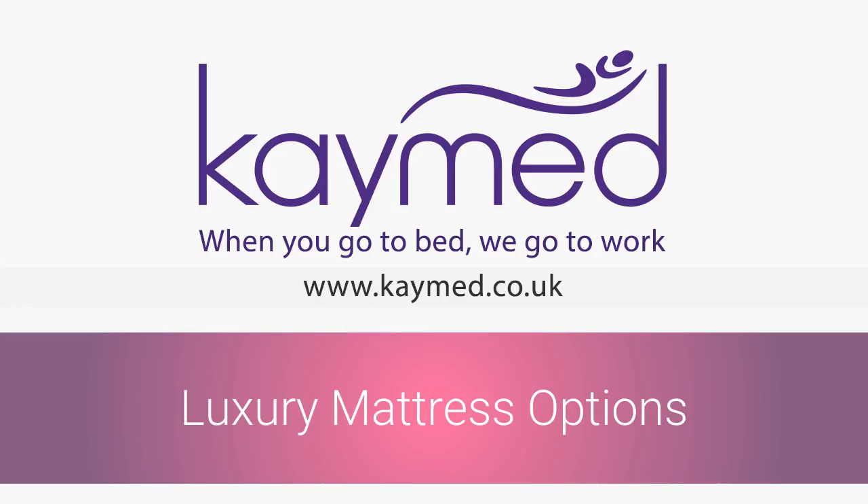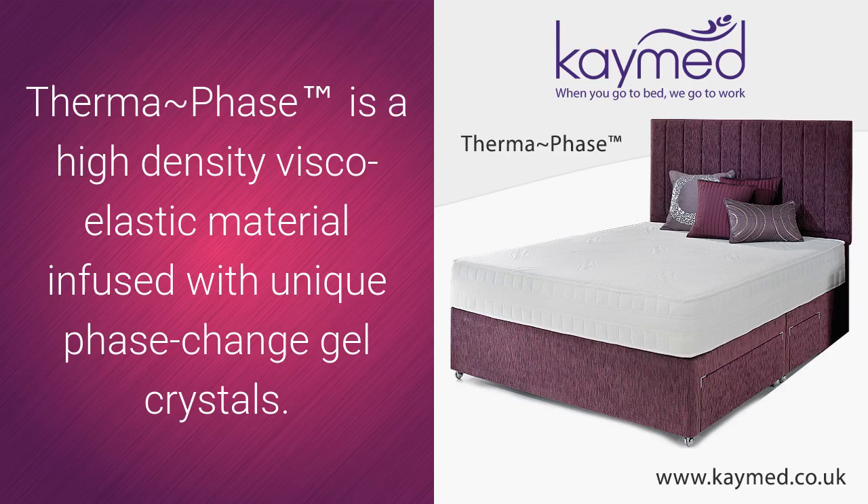Luxury mattress options. Thermaphase is a high density viscoelastic material infused with unique phase change gel crystals.